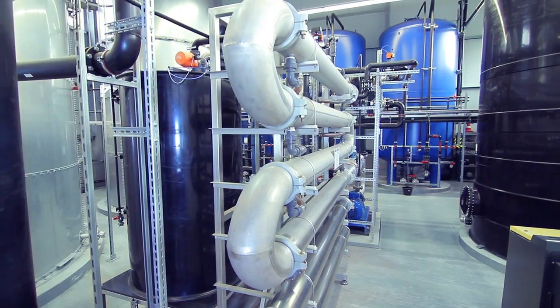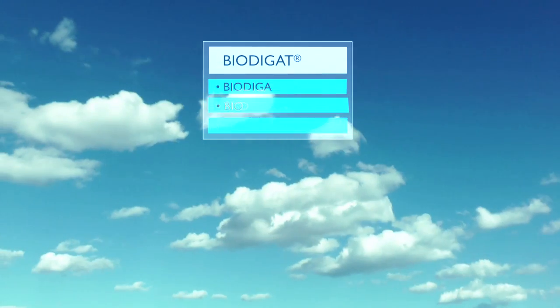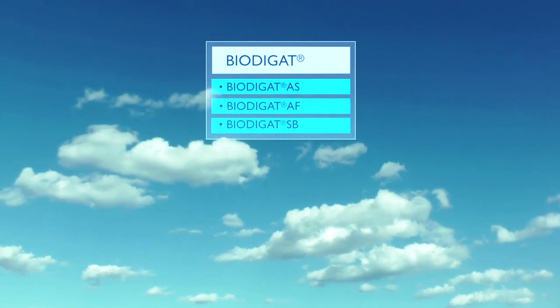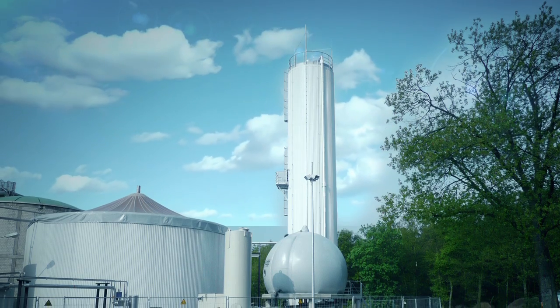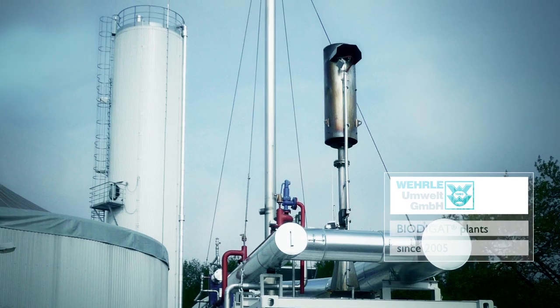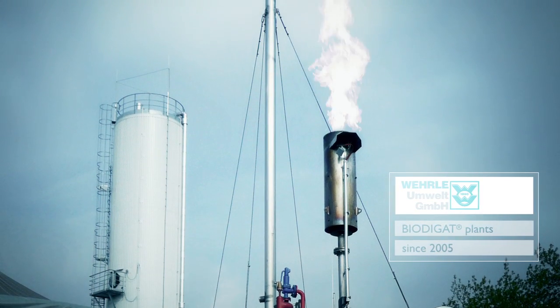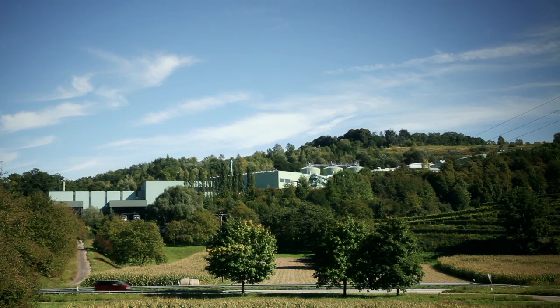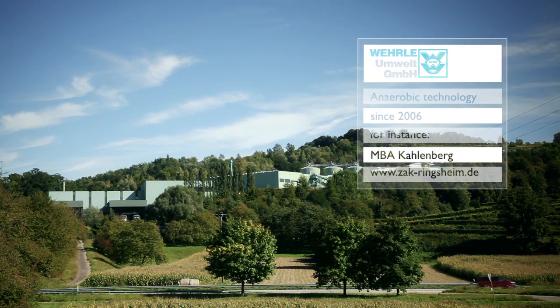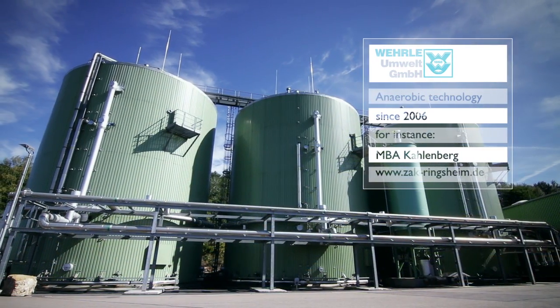Even better energy efficiency can be achieved by applying environmentally friendly and carbon-neutral anaerobic biogas technologies to treat wastewater and waste. Instead of consuming energy for wastewater treatment, our biodegradation processes transform contaminated wastewater into biogas and generate a renewable and carbon-neutral source of heat and power. Our waste-to-energy technology operates on the same principle.